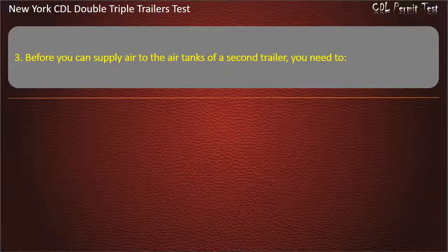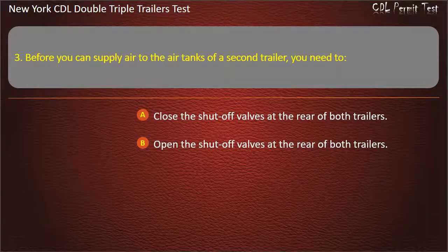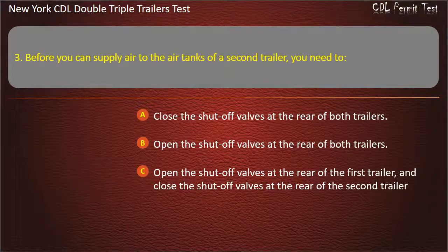Question 3: Before you can supply air to the air tanks of a second trailer, you need to. Answer: Open the shut-off valves at the rear of the first trailer, and close the shut-off valves at the rear of the second trailer.